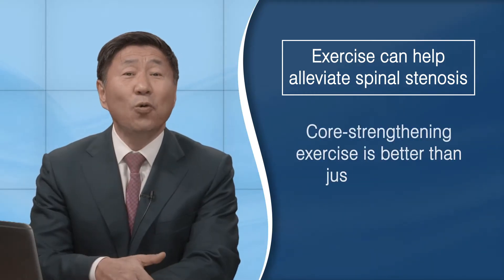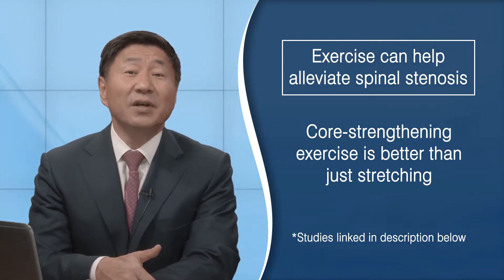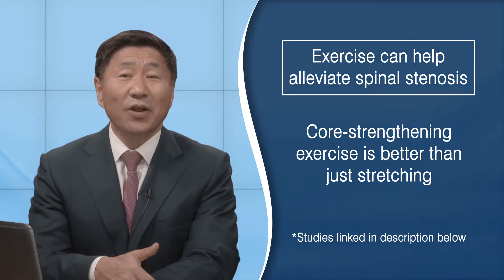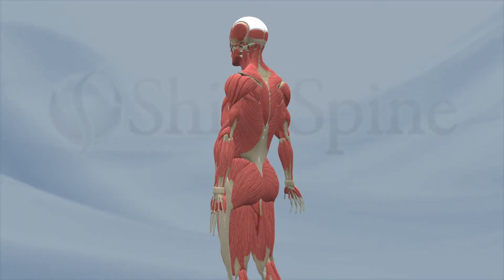Scientific studies suggest core strengthening exercises may be better than just stretching. So what is a core exercise? They are exercises that focus on your back and your stomach muscles. The simplest one to do is the plank.